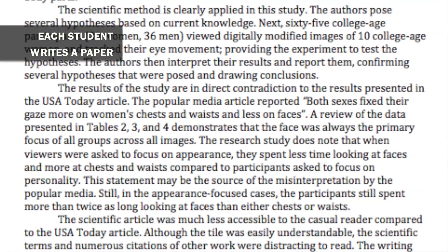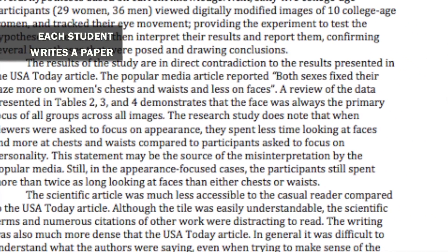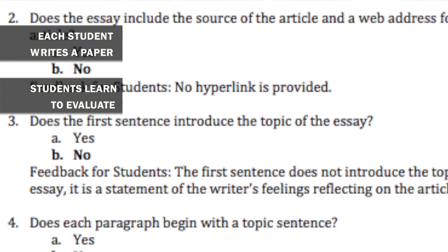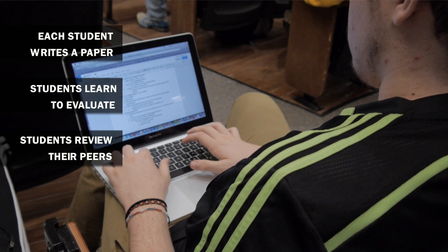They write a response to a prompt. The next step is the calibration: we provide them with three sample writings — really good, awful, and sort of in between — that they review. They fill out the rubric and assign an overall score to each. Then after that's done, they get three of their classmates' writings from the first part of the assignment to review, going through the same rubric and assigning an overall score.